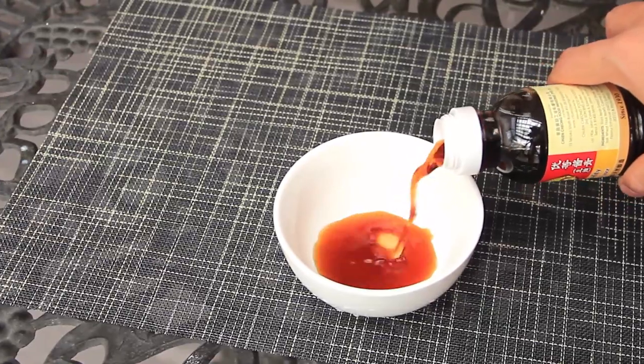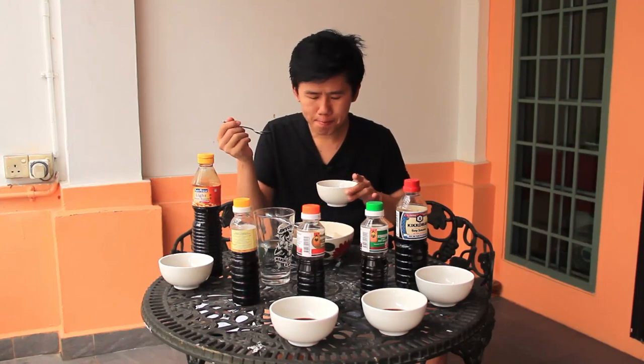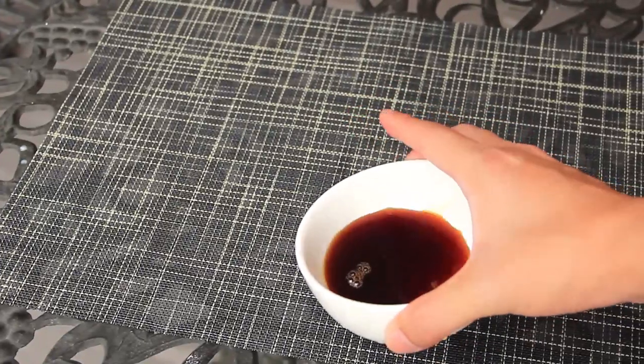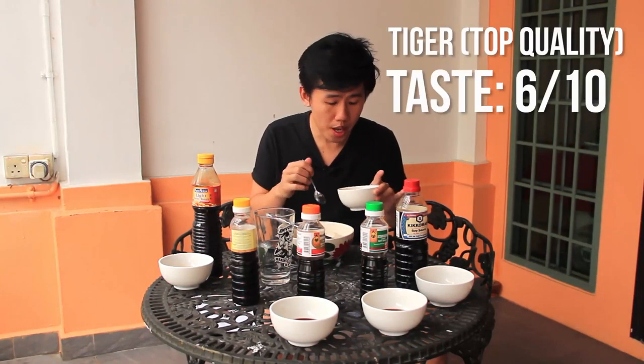Moving on to Tiger brand top quality light soy sauce. Very salty, but not as rough. Not bad — there's some sort of fragrance there. I don't mind this. And it's significantly lighter in colour as well. This is not bad.